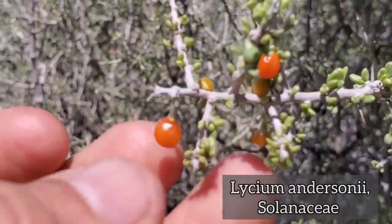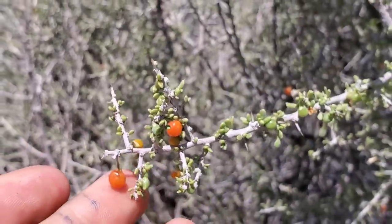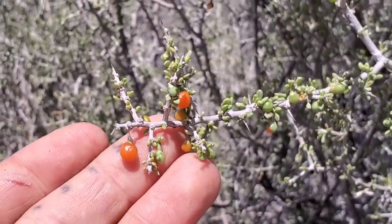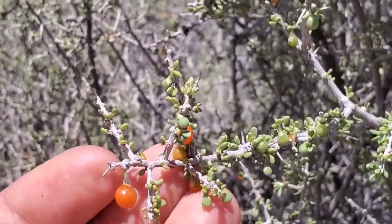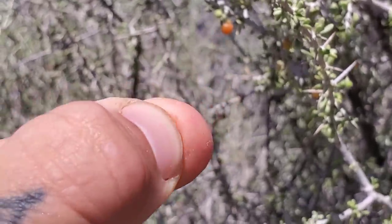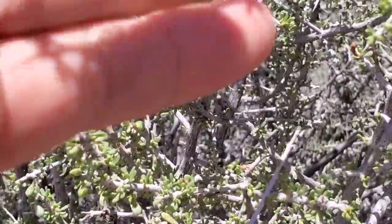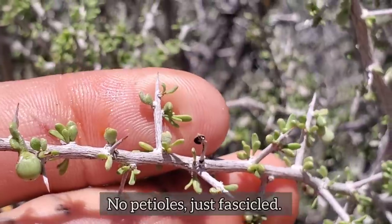You can still see the sepals on top of the fruit right there. The fruit probably is edible, at least when it's ripe, but you've got to be careful because Solanaceae — belladonna, all that — has some very nasty alkaloids. Lycium andersoniae is probably edible. Look at the seeds too — just like little tomato seeds, those little beige papery flakes. The leaves have no petiole; they're just fascicled right in there.